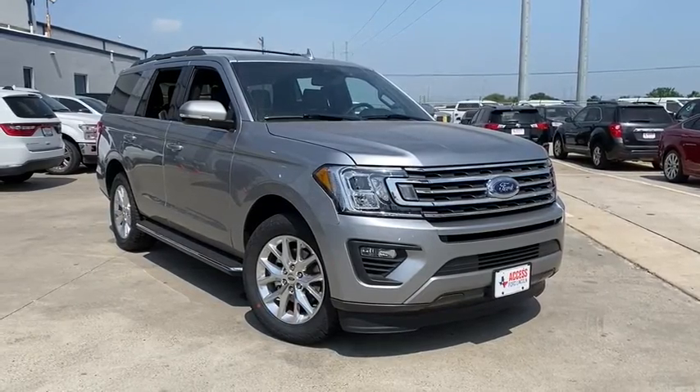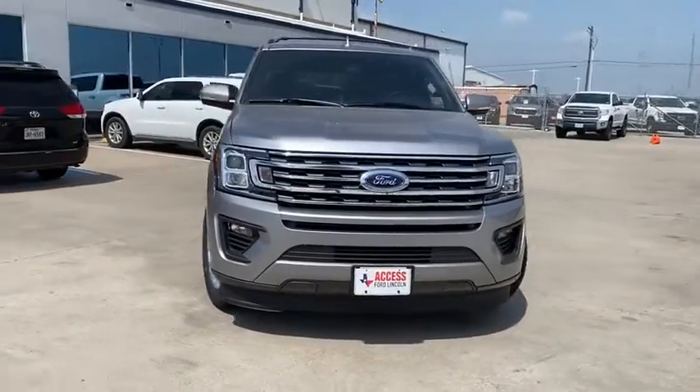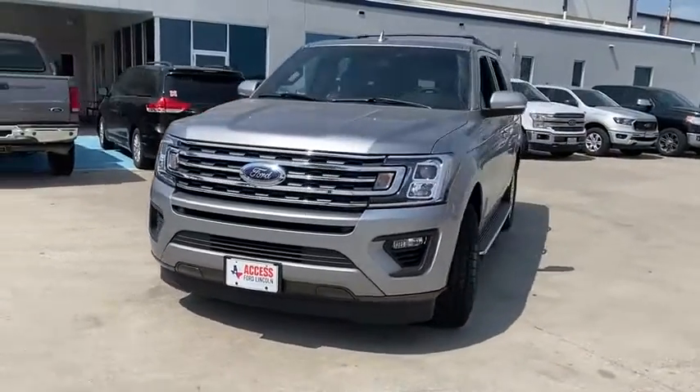Make a great choice today with the 2020 Ford Expedition. Powerful, controlled, resourceful. Expedition.